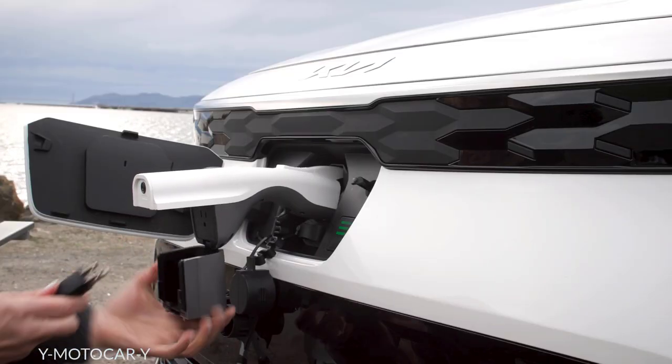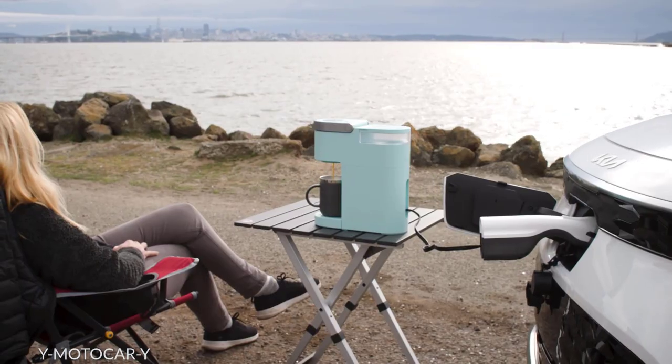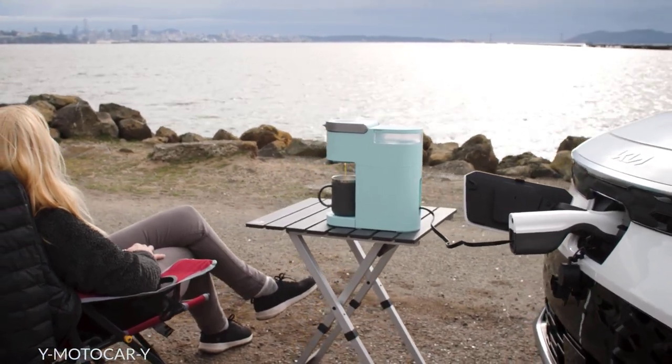Niro EV's battery can also be used as an onboard generator to power everything from an air compressor to a coffee maker.